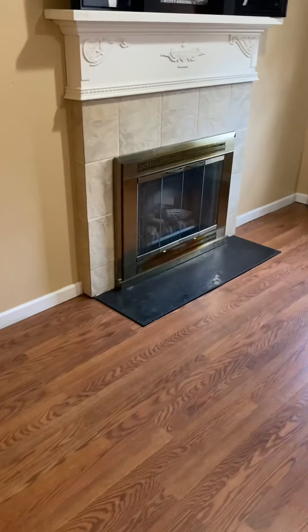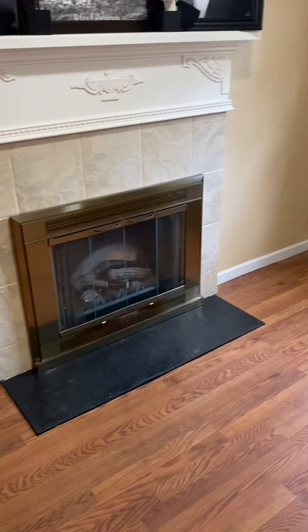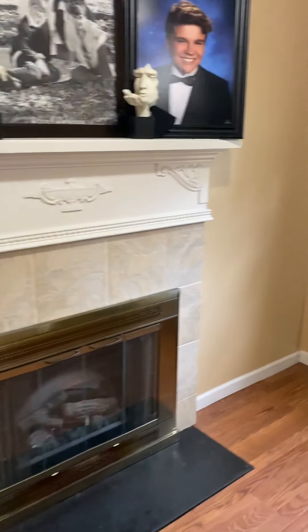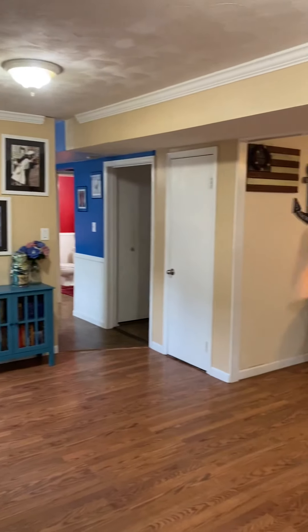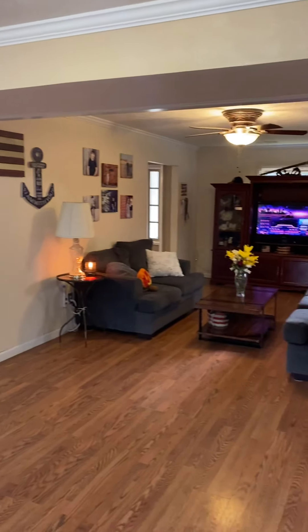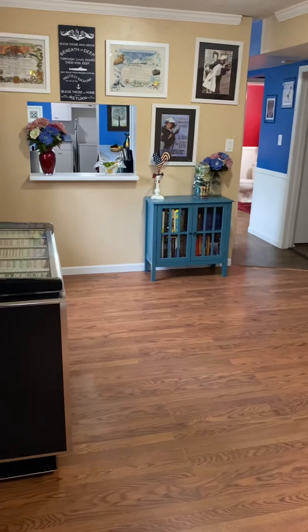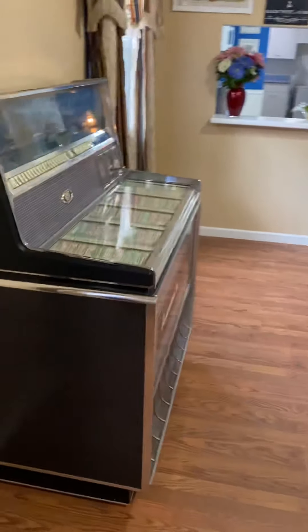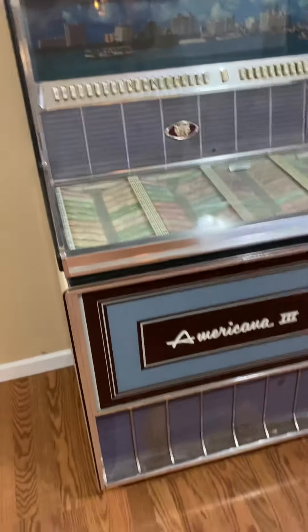It's a wood-burning fireplace. The wood-burning fireplace is sold as-is, so they wouldn't be doing any repairs — the chimney sweep would have to be paid for by you. We've got a cool jukebox in here. It's a pretty good sized space. The house is 2,600 square feet plus, because they've converted the garage into living space. That is an awesome jukebox.